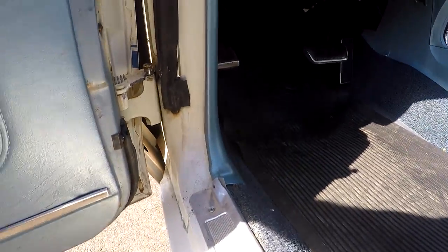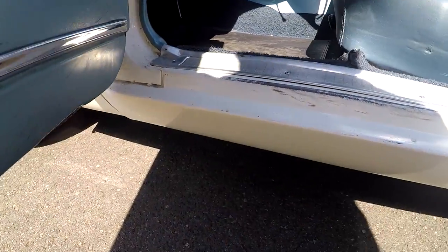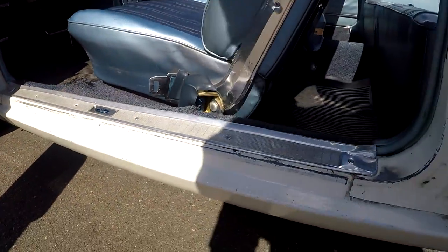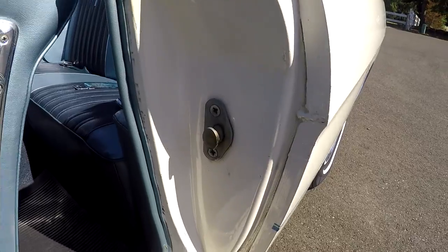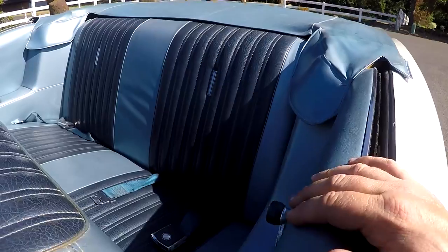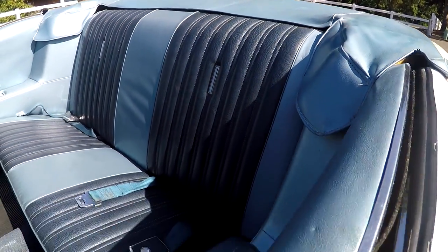The horn works. Inside the jam, really good condition. You can see foot scuffs down here just from getting in and out. The original quarters — everything looks really good. You can see the back seat is in nice condition, and even that light works back there.